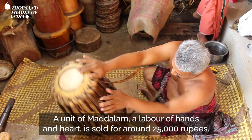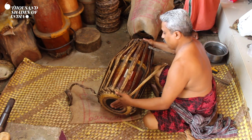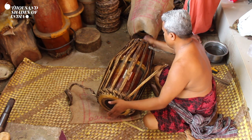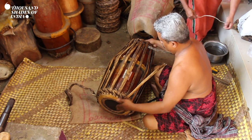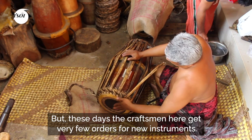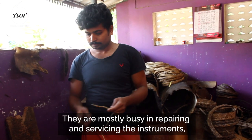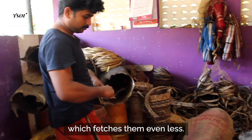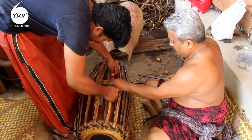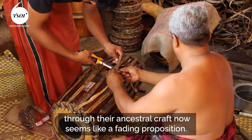A unit of madalam — a labour of hands and heart — is sold for around 25,000 rupees. But these days, the craftsmen here get very few orders for new instruments. They are mostly busy repairing and servicing instruments, which fetches them even less. The situation is so grim that eking out a living through their ancestral craft now seems like a fading proposition.